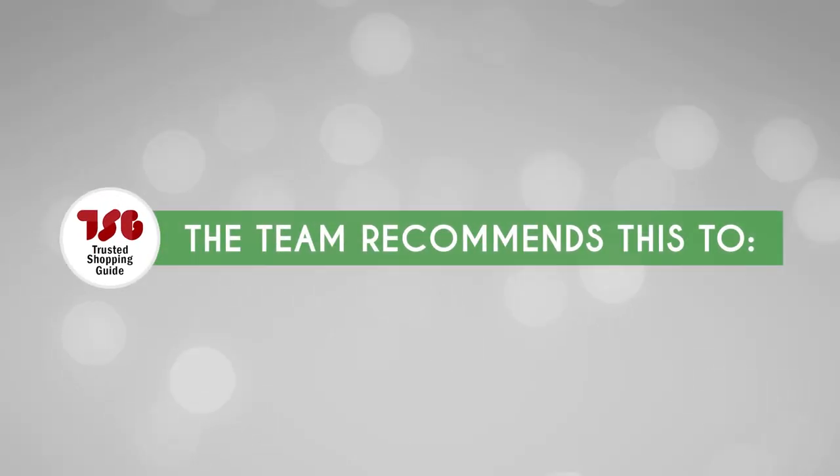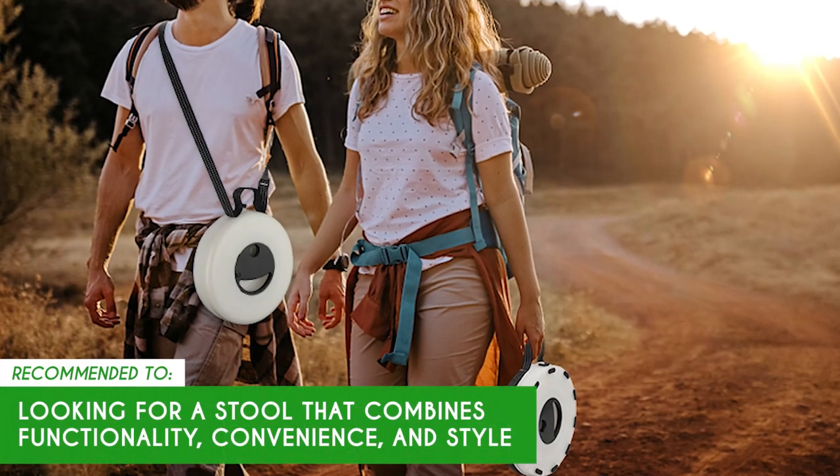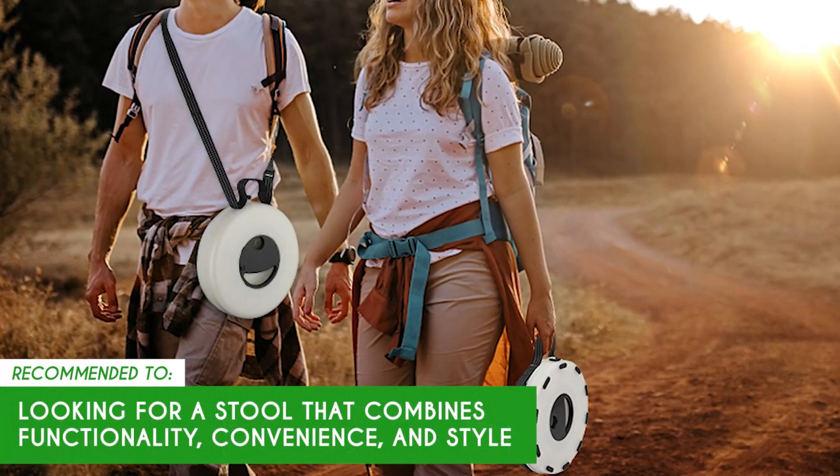The Trusted Shopping Guide team recommends this to those looking for a stool that combines functionality, convenience, and style.